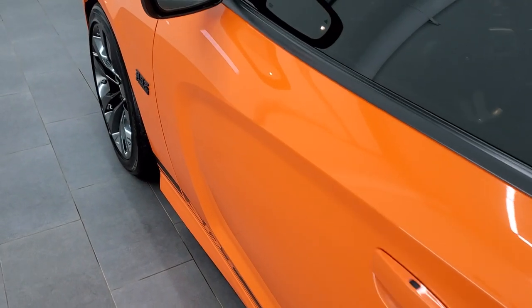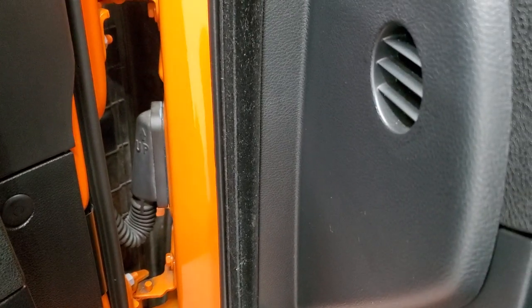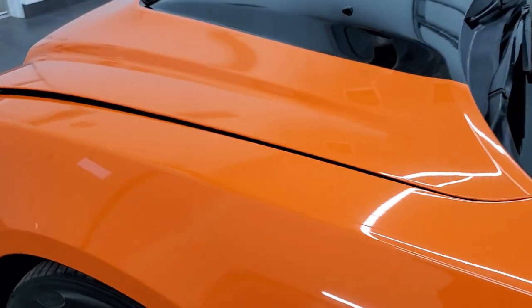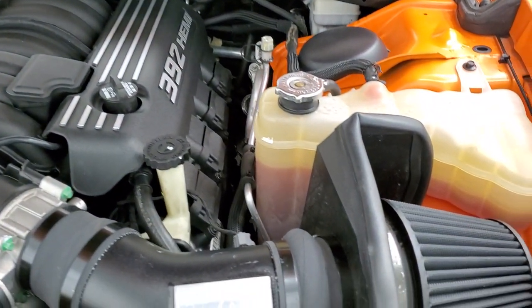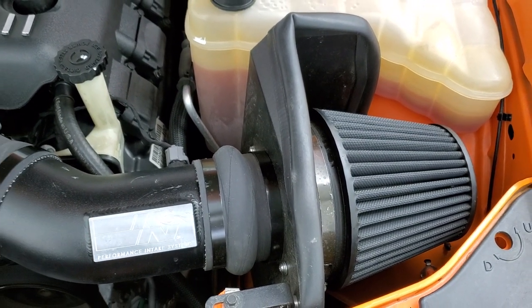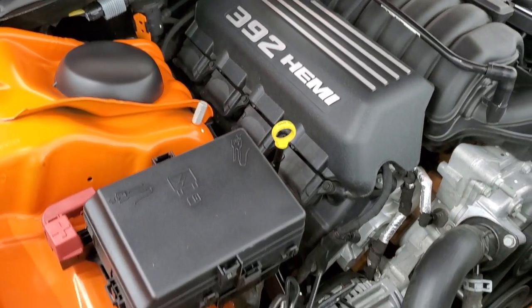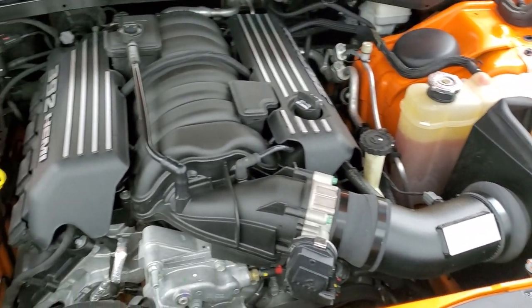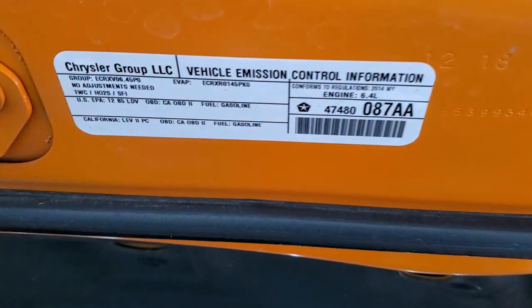We'll start it up and take a quick look under the hood. Starts right up. See those blind spot indicators here. It does have a cold air intake. 392 V8 Hemi, 470 horsepower. Engine bay is very clean. Runs very smooth. Once again, all of our vehicles go through a 130-point state inspection process. They get a fresh oil and filter change and all the fluids get checked and topped off. They are 100% ready to go before being made available.